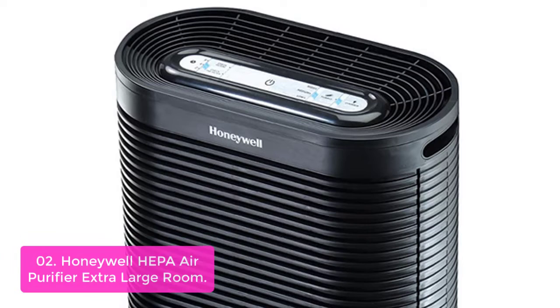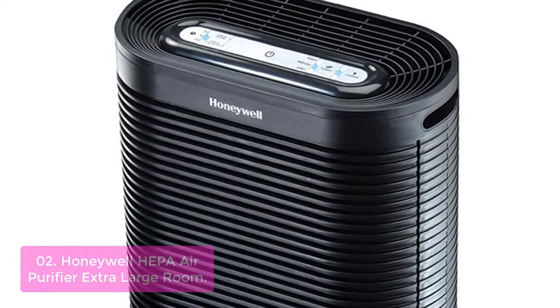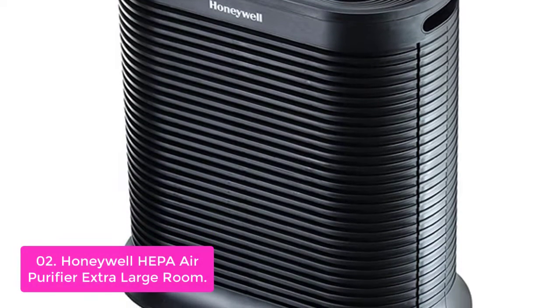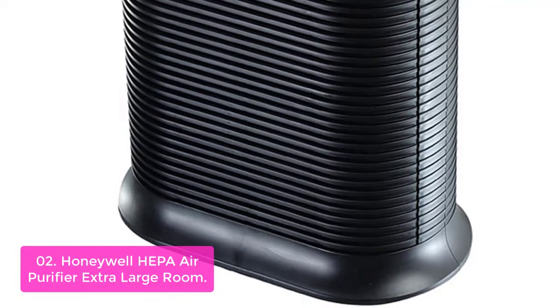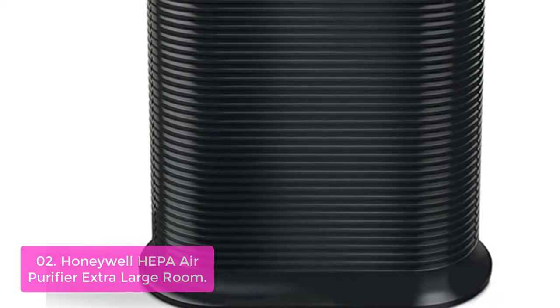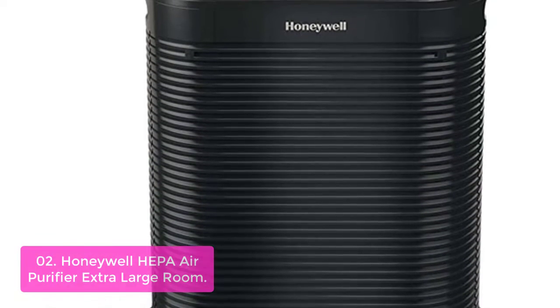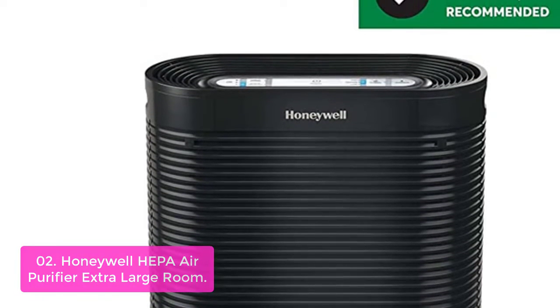List number two: Honeywell HEPA Air Purifier Extra Large Room. The HPA30 is a room-sized purifier that cleans up to 2,250 square feet in 60 minutes and provides 4.8 air exchanges per hour. This HEPA Air Purifier has three air cleaning levels, including TurboClean, which removes the finest airborne allergens while capturing dust, pollen, pet dander, dust mite debris, and smoke.